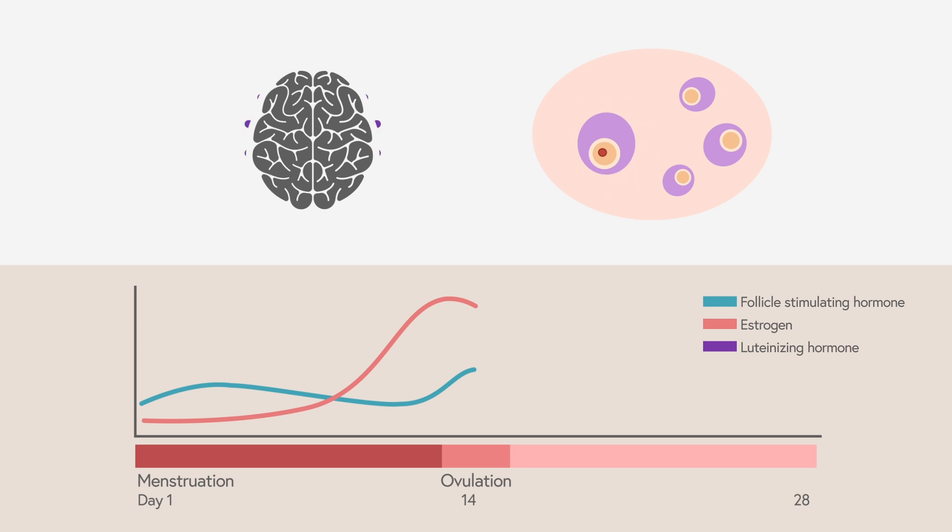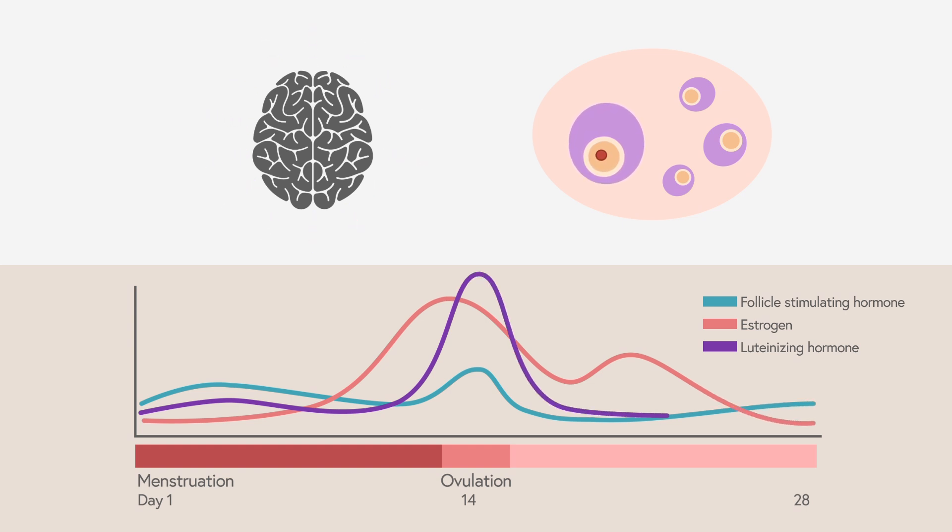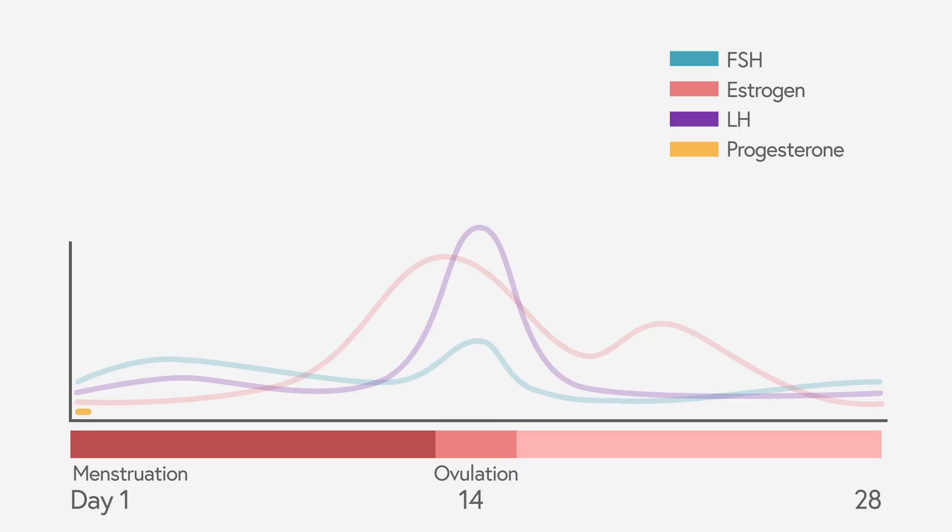We only want one egg to form, so the follicle-stimulating hormone signal shuts down. Then as that egg grows to a certain point, the luteinizing hormone is released from the brain — that's the final trigger that says the egg is ready, go ahead and release it. The spot where that follicle releases becomes a new functioning organ called a corpus luteum cyst, which makes progesterone — the key hormone for the second two weeks of the cycle that helps sustain the uterine lining and allows the embryo time to travel through the fallopian tube into the uterus.